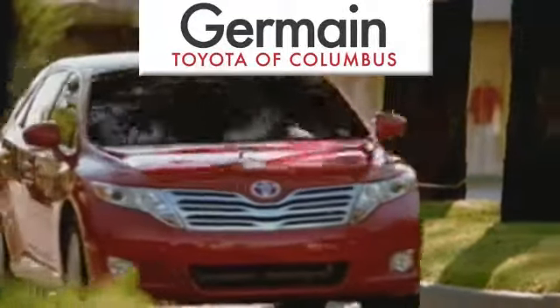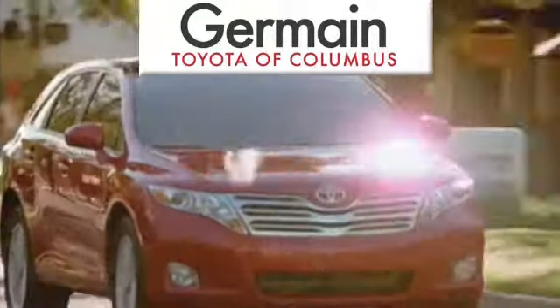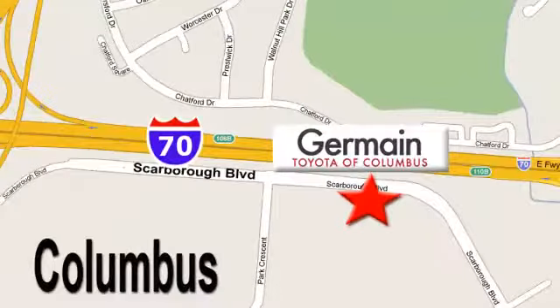Come experience luxury the Germain way at Toyota of Columbus, conveniently located at 5777 Scarborough Blvd in Columbus.